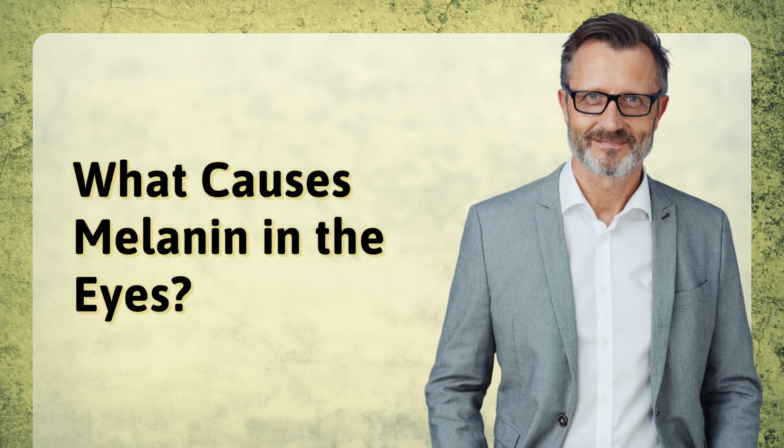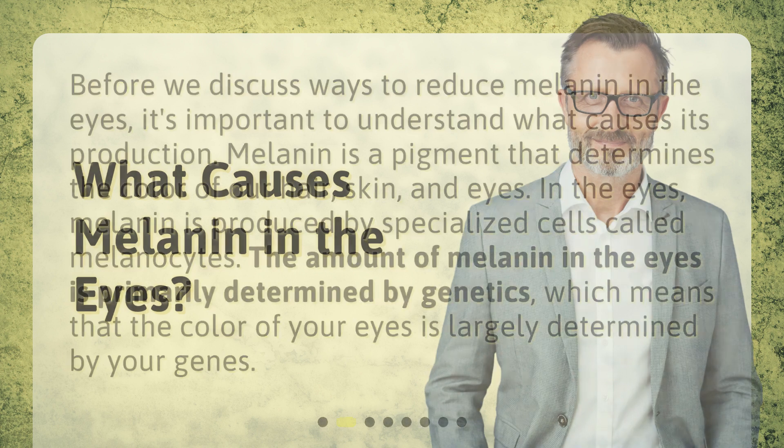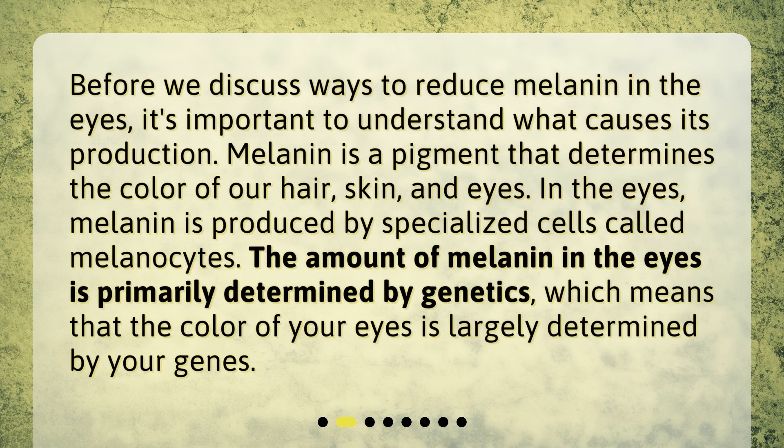What causes melanin in the eyes? Before we discuss ways to reduce melanin in the eyes, it's important to understand what causes its production. Melanin is a pigment that determines the color of our hair, skin, and eyes. In the eyes, melanin is produced by specialized cells called melanocytes. The amount of melanin in the eyes is primarily determined by genetics, which means that the color of your eyes is largely determined by your genes.